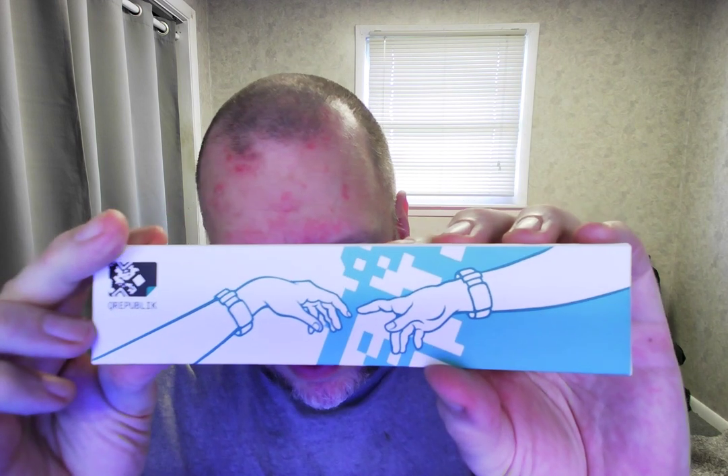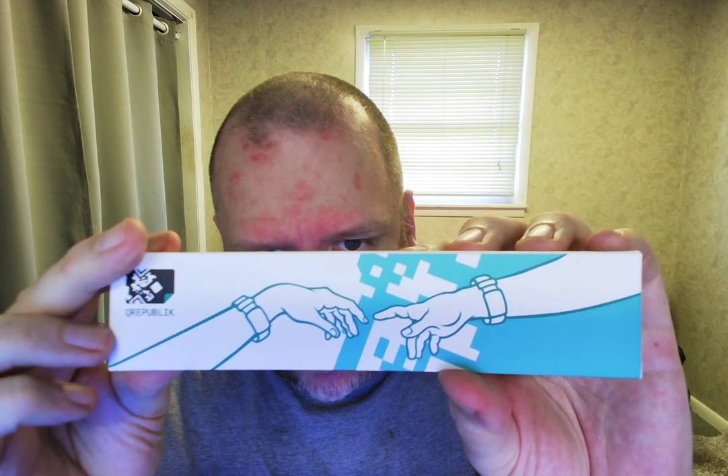First, you scan this little barcode — there's a demo profile. If you have a smartphone you can use the QR code. There's a little picture of a man and a woman on it. Anyway, let's open this up and see what we've got.